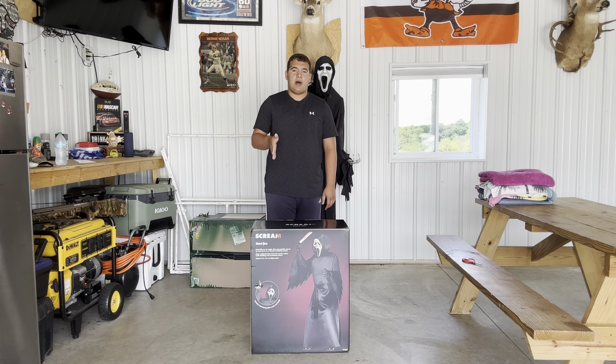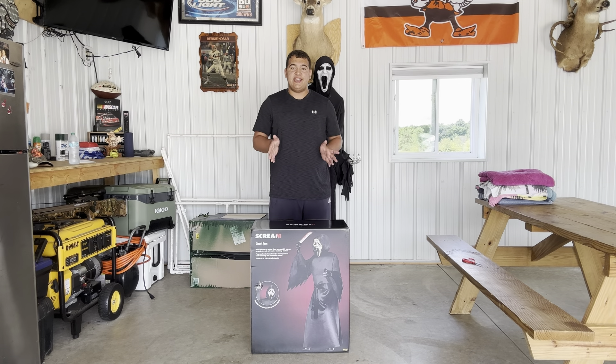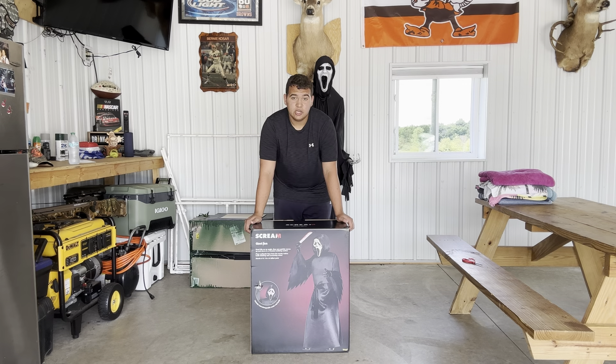This isn't the same Ghost Face I bought on July 18th. After nine days, I actually ended up canceling my order. But on July 28th I ended up purchasing him again — I got my money back and was able to reorder him, and he is now here.